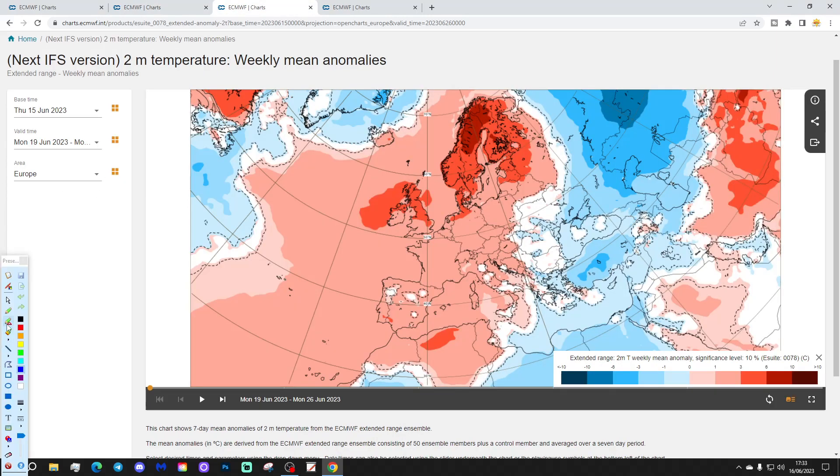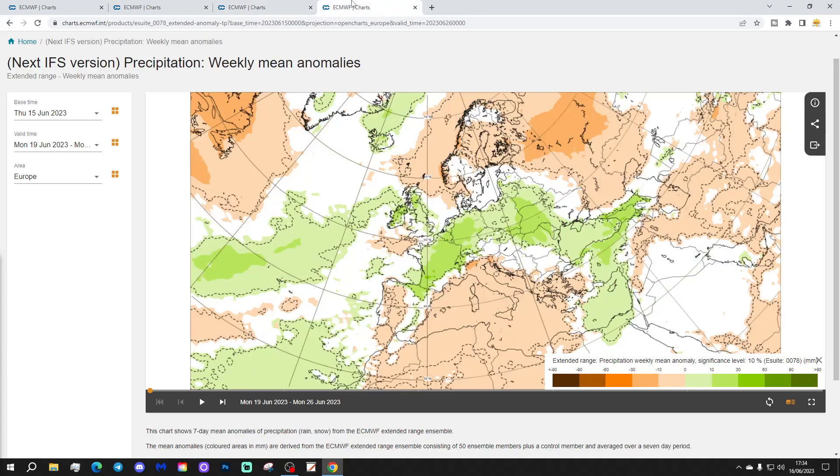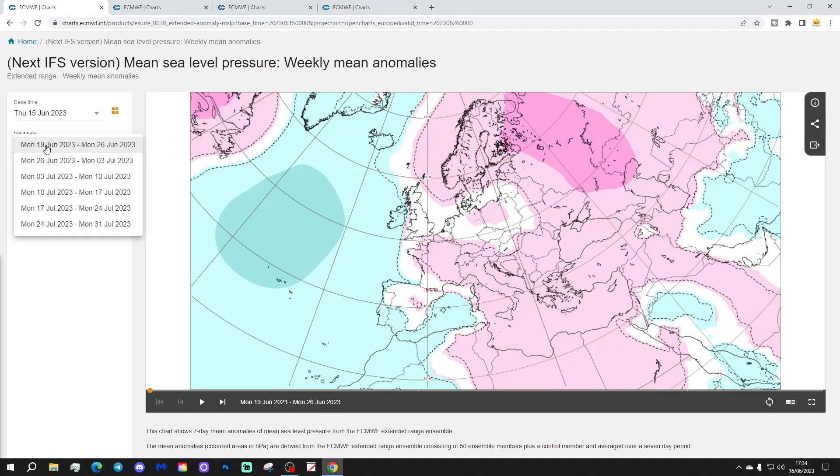Temperature anomaly is there next week — looks very warm, hot even. Notice how hot it is over Scandinavia, nearly 10 degrees above average. For the UK and Ireland, we're like 3 to 6 degrees above normal widely across many places. But it is a little bit wetter than average, so that is down to thundery developments — thunderstorms being triggered by that low pressure in the Atlantic, combining with the heat and the humidity. So, hot and thundery by the look of it next week.